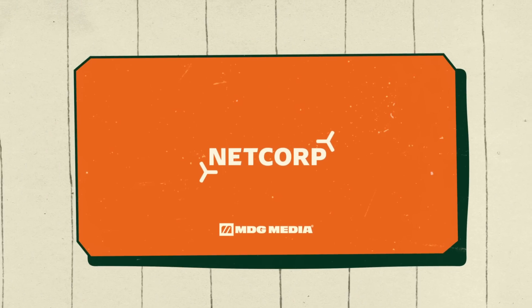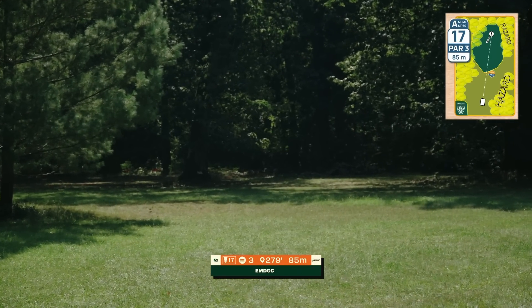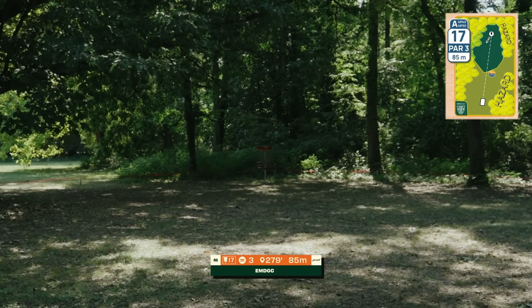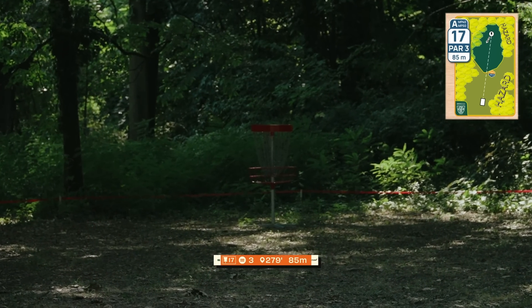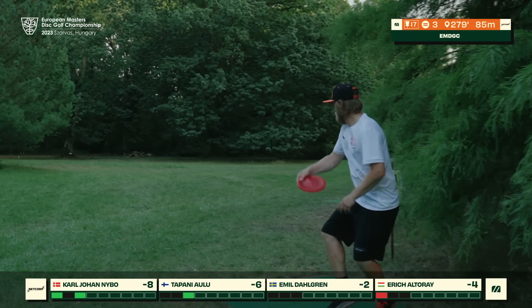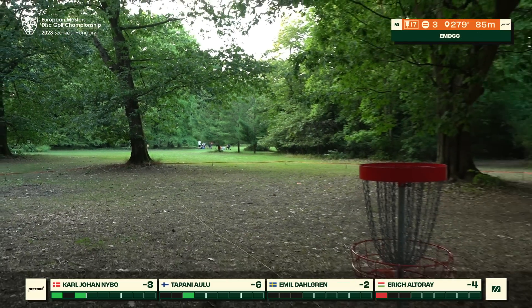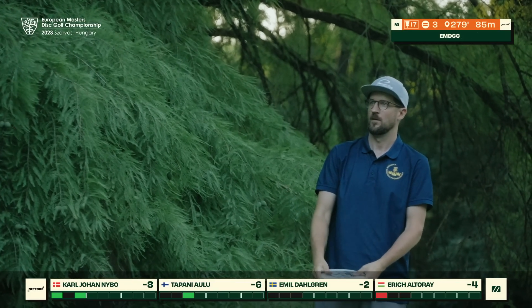Hole seventeen, 85 meters, just a straight shot — it's actually an island green that plays as a hazard if you land in the OB. The island is quite big though, so you should hit it. Preferable play is most likely a midrange as there's a little bit of a low ceiling. KJ up first does find some late branches but is able to give himself an open look — has been very solid from that range throughout the round.